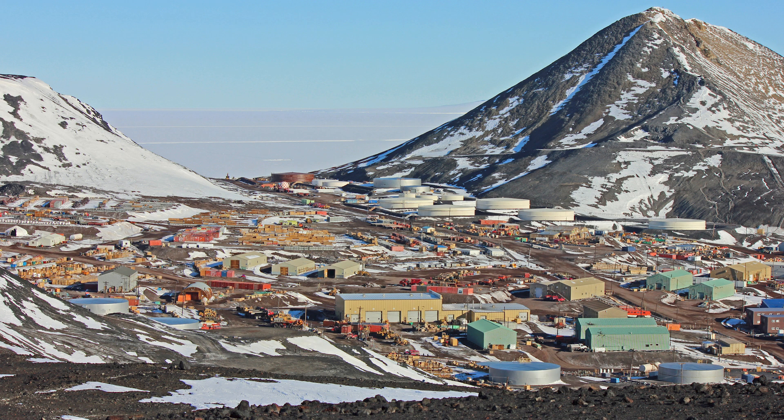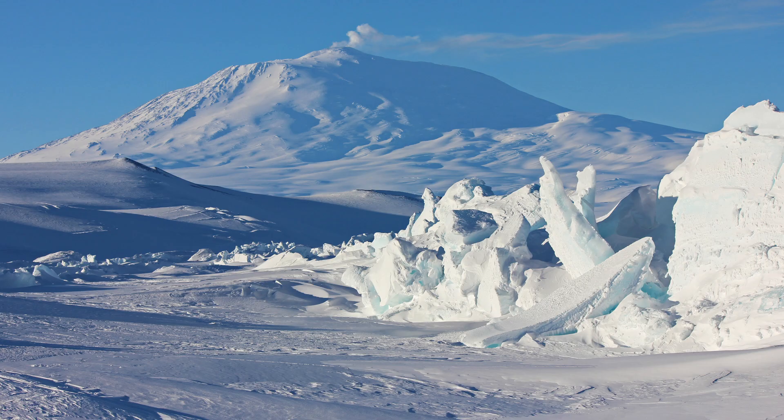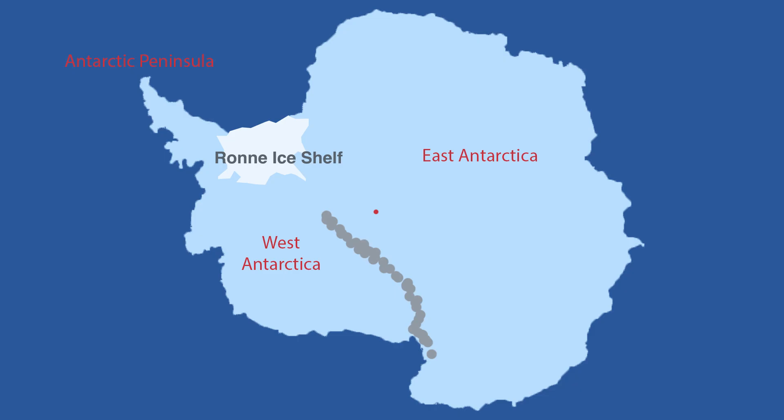Another point of interest near the Ross Ice Shelf is Mount Erebus, the southernmost active volcano in the world. The sea off the Ronne Ice Shelf is called the Weddell Sea.